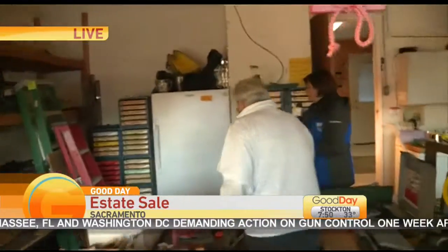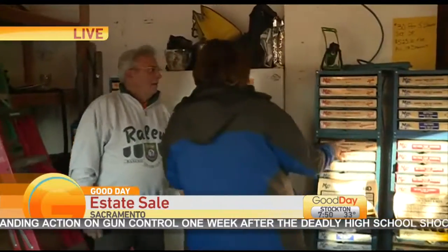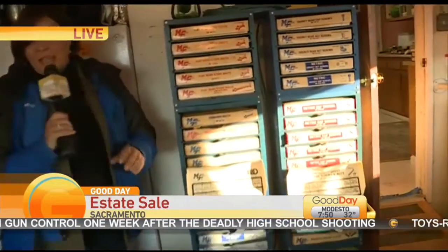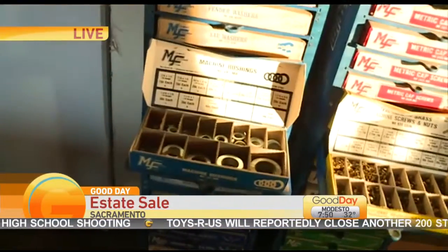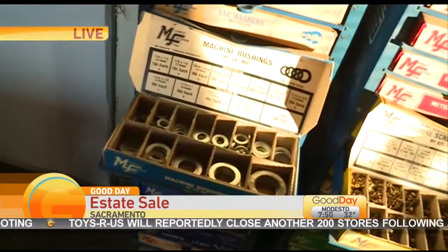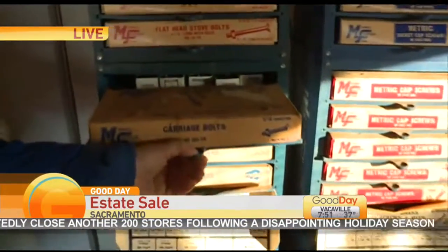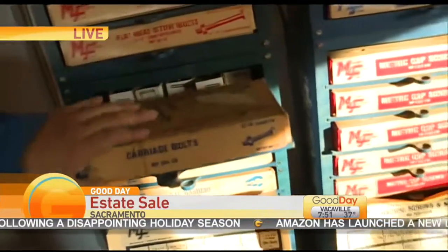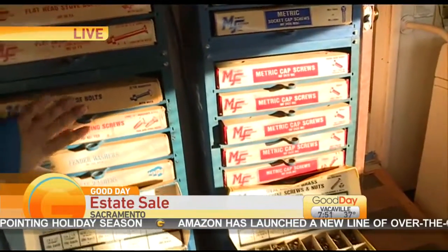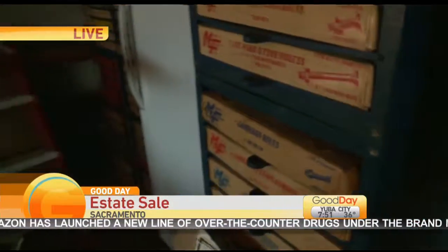Look at all this. The owner bought out of a hardware store — for real, as they say. And look at how organized this is. I'm going to open these up — check this out. Full, full, like brand new. You can look at the boxes; it looks like a long time ago. Every five drawers, it's 30 bucks.